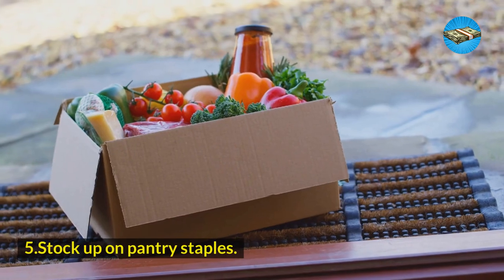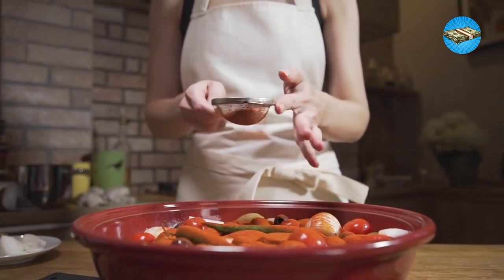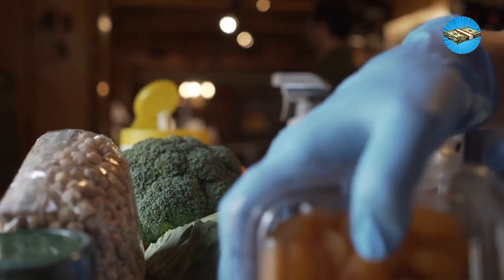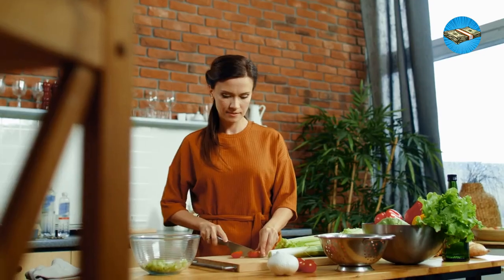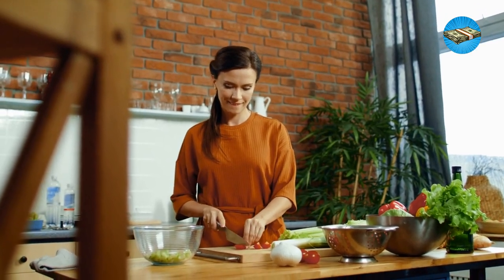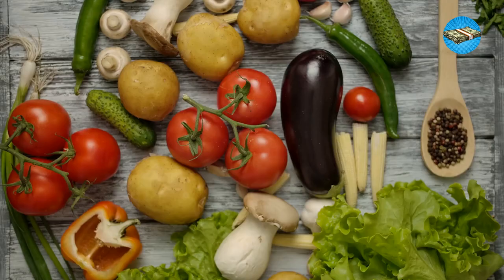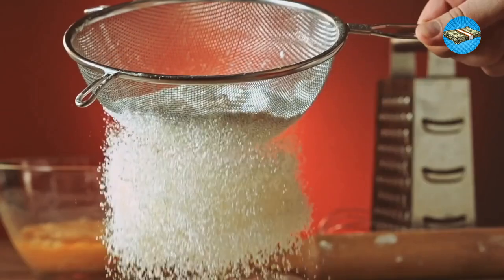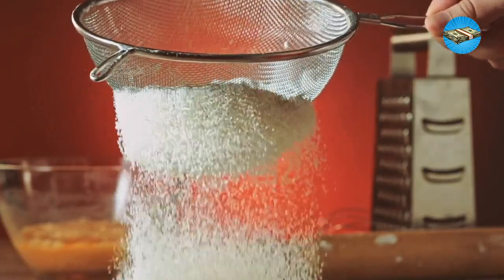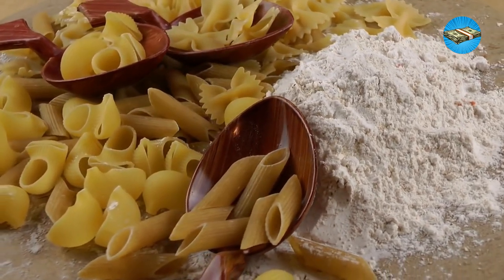Number 5: Stock up on pantry staples. Nobody likes being in the middle of cooking when you realize you're out of an ingredient. Our forebears hated it too — they filled their pantries with basic ingredients or staples. It's a cinch if you already have a weekly or monthly menu plan, which allows you to determine the ingredients common across your recipes. If not, list the ingredients you always use every time you cook. Salt and pepper are a must. Some folks cannot live without sugar, flour, baking soda, and baking powder. Others must have rice, potatoes, pasta, and other starches in their pantries.